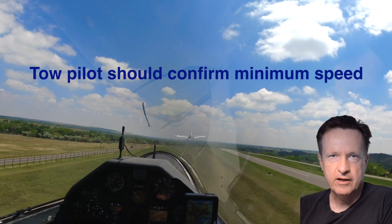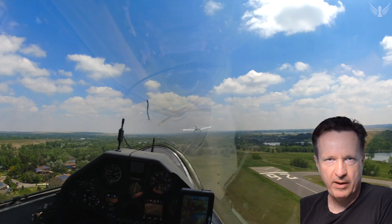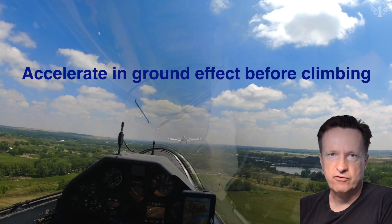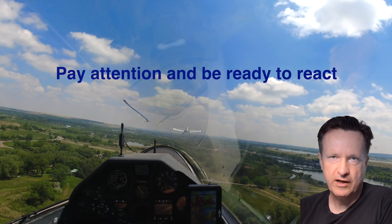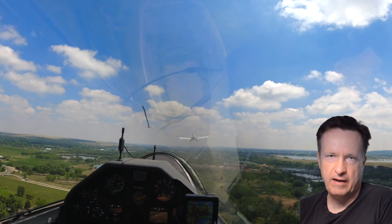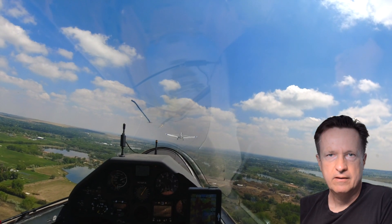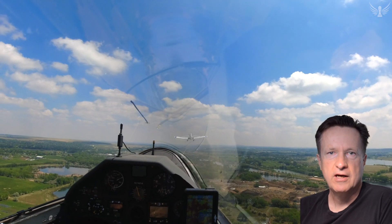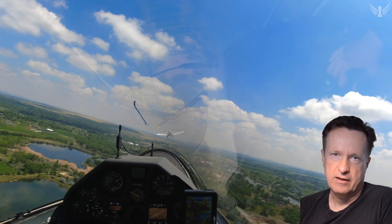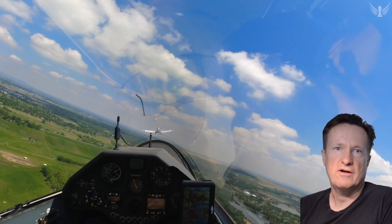Seven, the glider pilot should insist that the tow pilot confirms back the minimum tow speed. Eight, the tow pilot should stay in ground effect until the minimum tow speed is reached and only then assume a gradual climb. Nine, glider pilots must pay close attention and immediately speak up when a faster speed is necessary. Ten, communications should be clear and include who they are directed to. I hope you enjoyed this video and learned something about the necessity of a higher tow speed when gliders are flying heavy and ballasted. It's important that the towplane is briefed before such flights, otherwise we can get into a very scary situation.